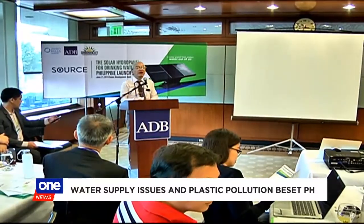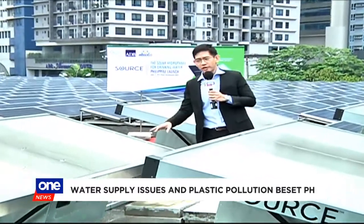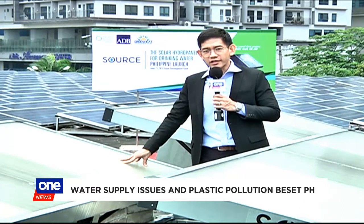But Arizona-based Zero Mass Water might just have the right solution. These solar hydropanels are the first of their kind in the country. What they do is extract water from air, a technology that the proponents are hoping to deploy in rural areas across the country.